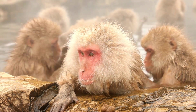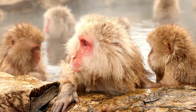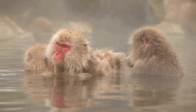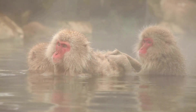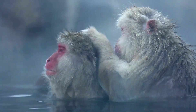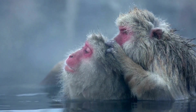Japanese macaques are known for their distinctive behavior of bathing in hot springs during the winter, which has made them famous and easily recognizable. They are social animals and live in groups called troops. These troops are organized with a complex social structure. Grooming is an essential social activity, helping to strengthen social bonds and maintain group harmony.